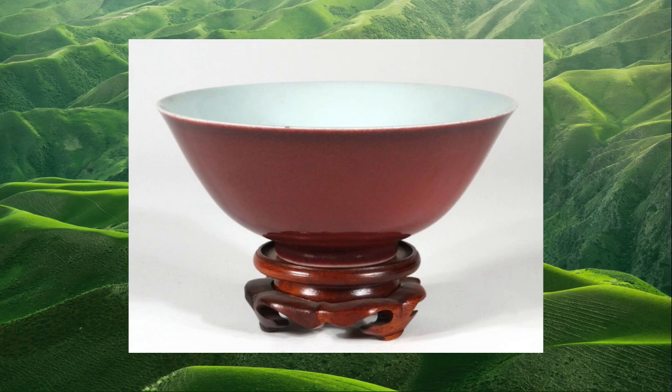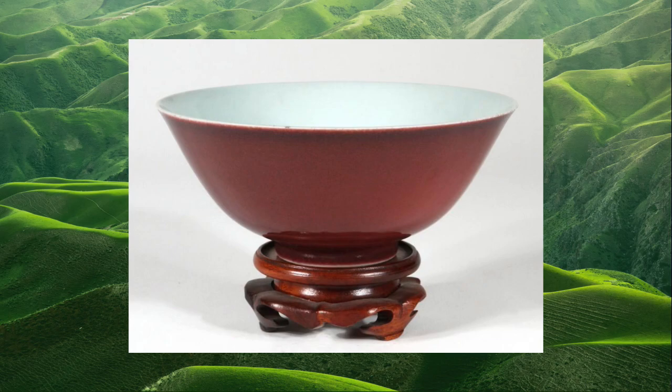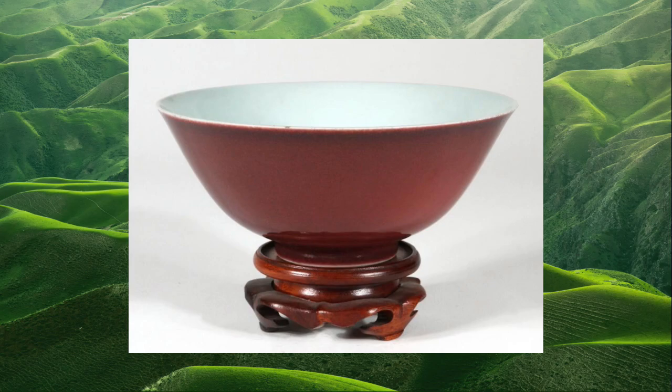Number 3, a Chinese oxblood bowl just did $8,000 at Double Shell. It was small — only 6 inches in diameter — but the color is quite desirable. It bore the Qianlong seal, placing it somewhere in the 18th century. This oxblood color is really something to keep your eyes peeled for; it's similar to the more desirable modern flambe red. So if you're taking a gamble on a piece at an estate sale or yard sale, that might be something to know.